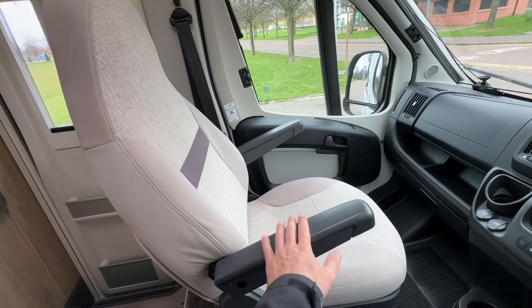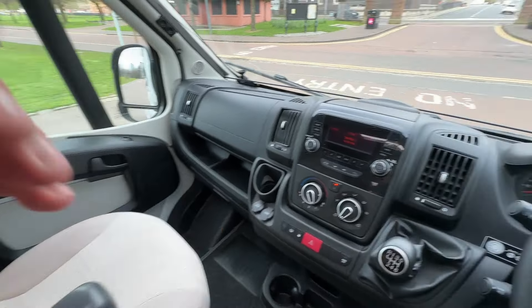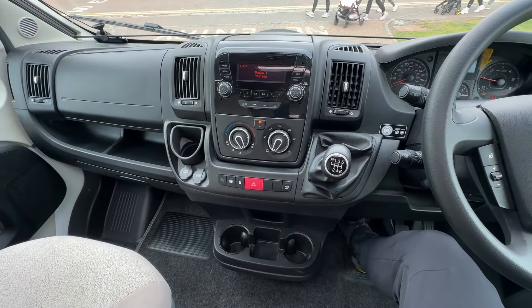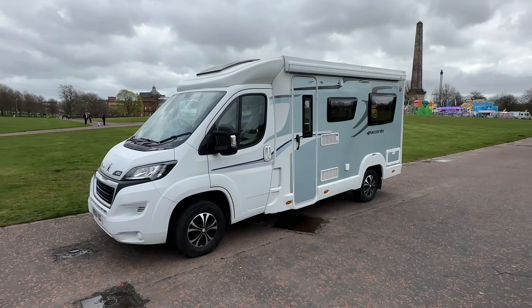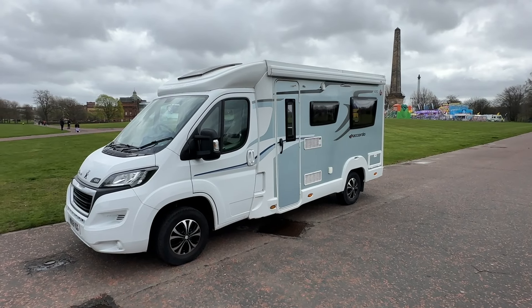We also have captain's chairs — both the driver and passenger seats swivel. So that's the inside of this Peugeot Boxer Eldes 120 Accordo. That's the walk round of this two berth Eldes 120 Accordo motorhome.